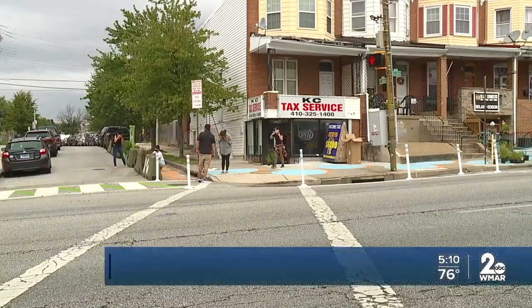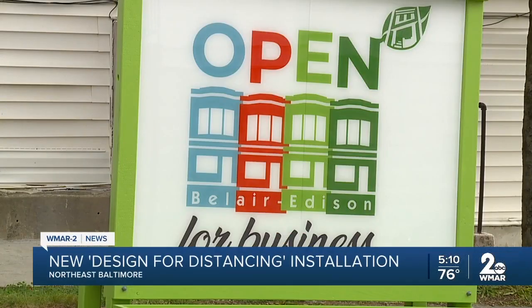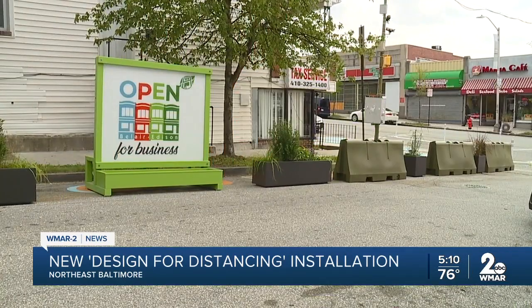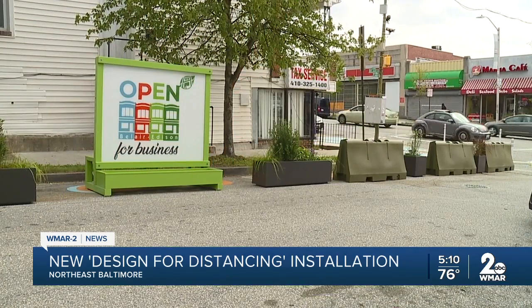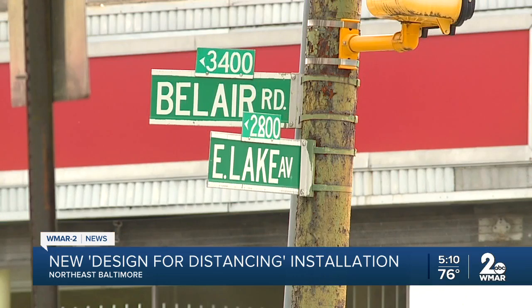Baltimore is working to help bring back customers by keeping them separated. It's all in the name of social distancing. Architecture group EnviroCollab put the finishing touches on their design for a distancing installation. They have two setups along Bel Air Road, just east of Clifton Park, and the program is part of a city effort to help small businesses adapt to the pandemic.